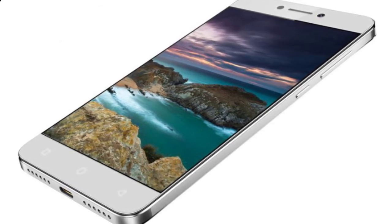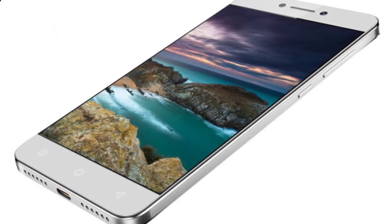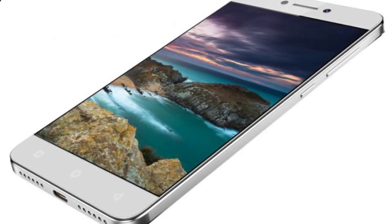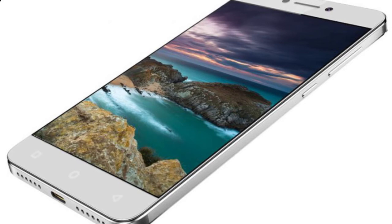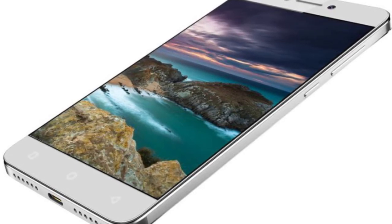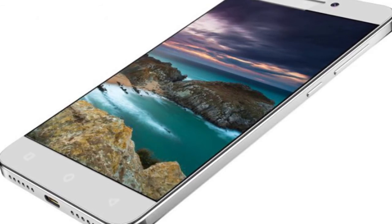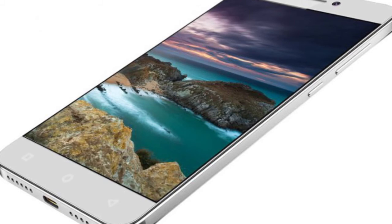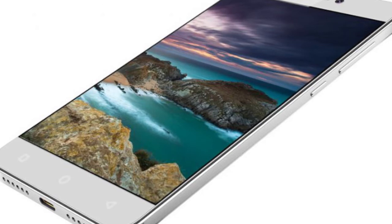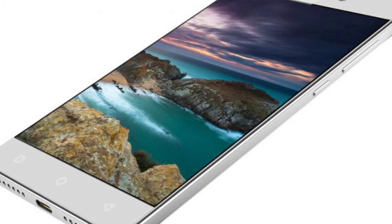Android 6.0 Marshmallow with EUI 5.6. Dual SIM, nano and nano. Dual 13MP rear cameras with dual-tone LED flash, f/2.0 aperture, PDAF, 4K video recording, and 720p slow motion at 120fps. 8MP front camera with f/2.2 aperture and 80-degree wide angle lens.